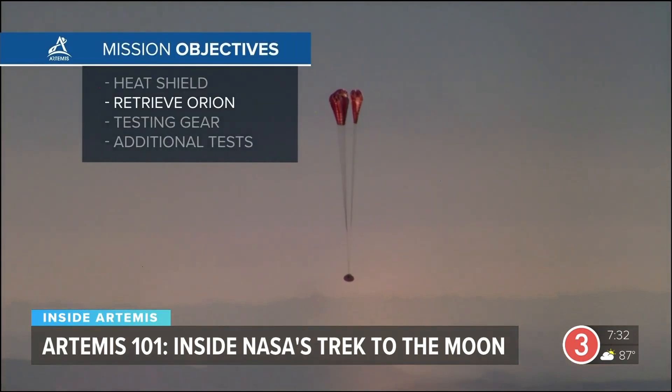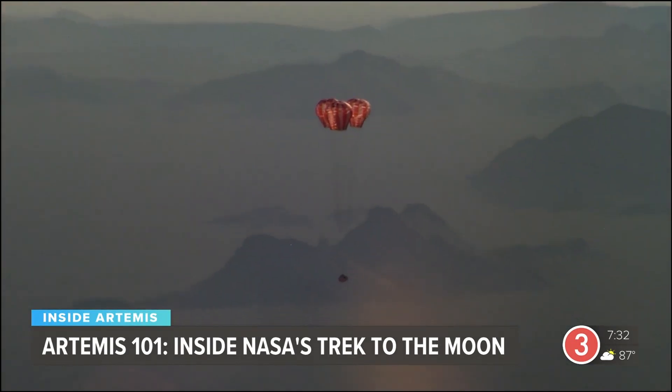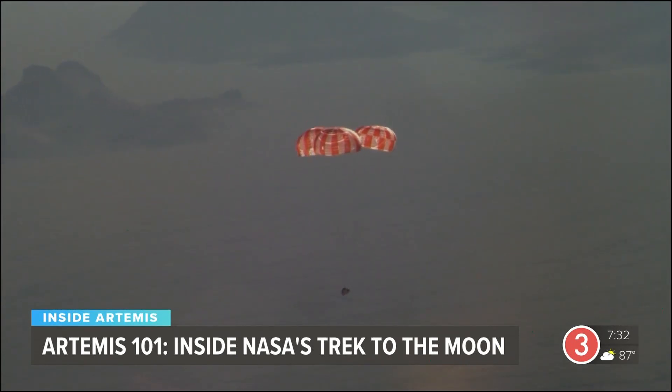Next, retrieving the Orion capsule after splashdown. Nothing will give engineers better information for how Orion performed than the capsule itself. They will also retrieve the parachutes that slowed its descent through the atmosphere.